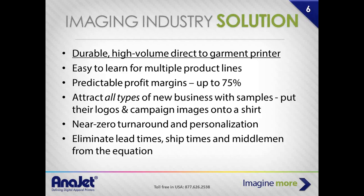That's why we're talking about durable, high-volume direct-to-garment printers — DTG. It's very easy to learn for multiple product lines, with very high and predictable margins. We'll show you later how those margins can be up to 75%, which you're probably not experiencing in your current screen printing, rhinestone, or embroidery business. It adds something more to your overall business services that you can offer to your customers.